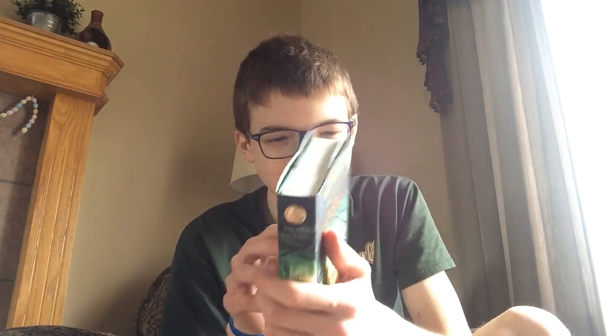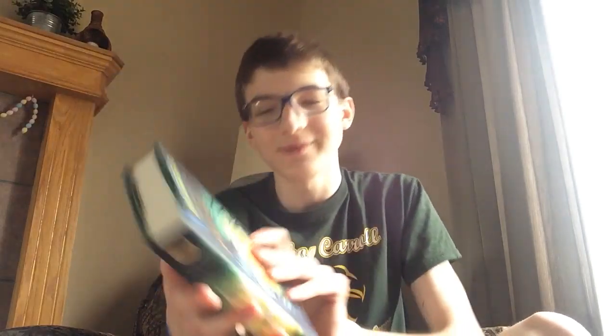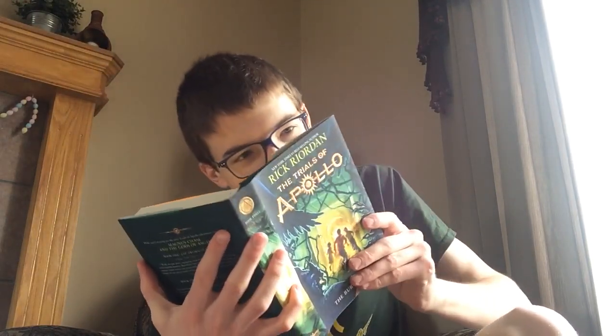The Trials of Apollo, book three: The Burning Maze. Oh man, I'm so excited about this. It looks so cool. Look at this cover — that looks so amazing. Oh my goodness.